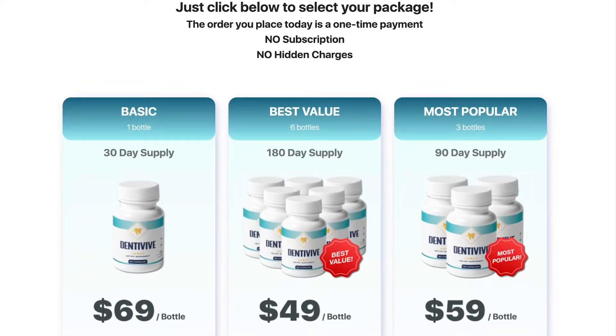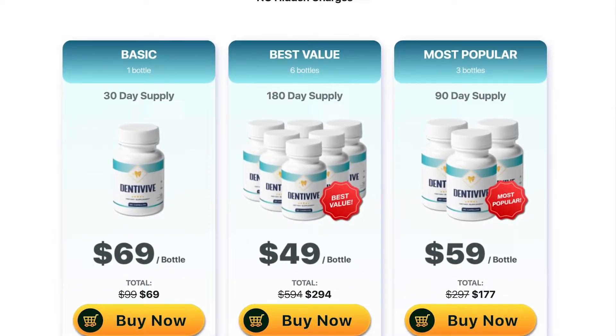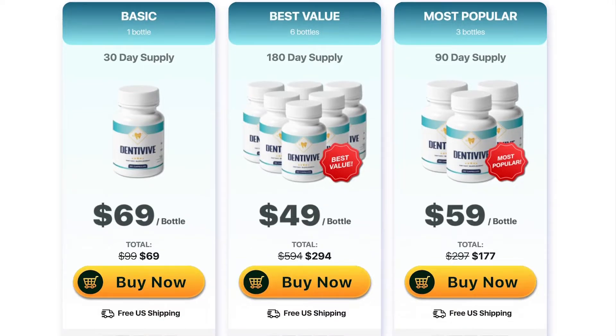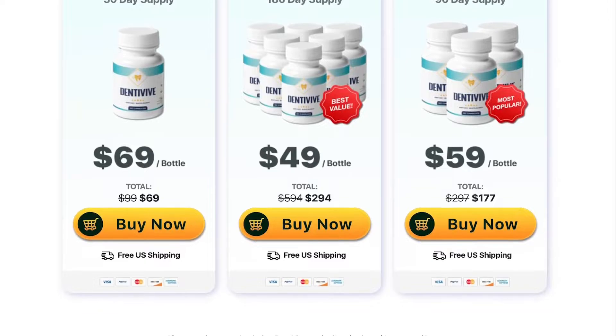Its formula helps in healing damaged gums, nourishes the teeth, and eliminates the sticky bacteria that accumulate on the teeth, reducing the risk of toxic bacteria that can ruin your immune system and cause bad breath. Dentiviv also brings other health benefits: it decreases joint pain, improves skin health, supports the health and immunity of gums, combats bad breath, and prevents tooth decay.